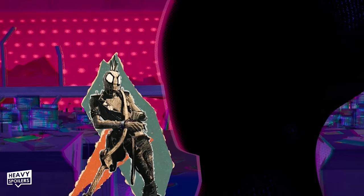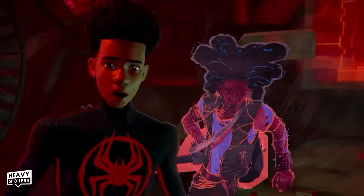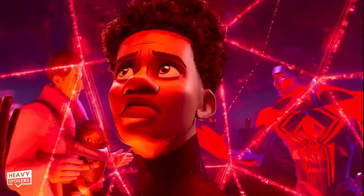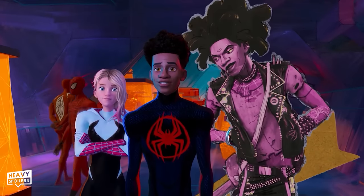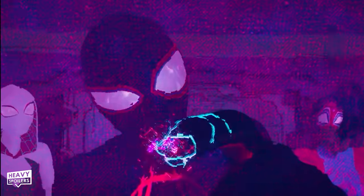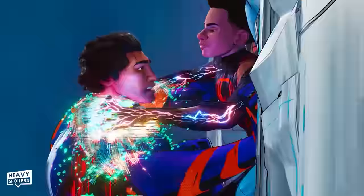An older, more experienced Spider-Punk coaches Miles on how to use his whole palm instead of just his fingertips to disable force fields — suggesting Spider-Punk was likely bitten by a variant of the same spider that bit Miles. His bio-electric powers are also why Spider-Punk can shred an electric guitar without a power source — the electricity running throughout his body powers it. But I believe there's a deeper meaning: Miles using his fingertips versus Hobie using his whole hand symbolizes the drastically different approaches they each have with how they wield their great power.